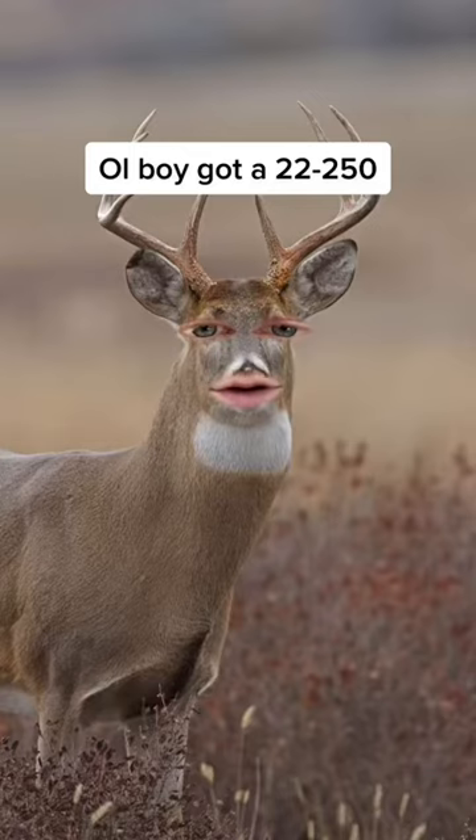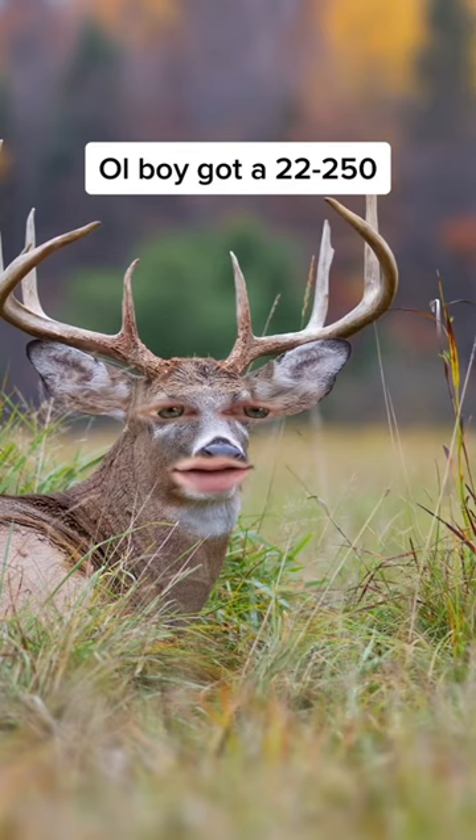Hey Bubba, ol' boy just got a .22-250. What's that mean for us? All I can tell you is there ain't no outrunning that one. That's one of the fastest cartridges around.